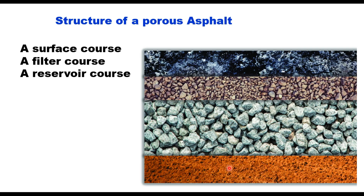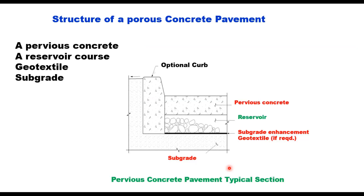For porous concrete pavement, you have a pervious concrete layer, below which is a reservoir, then a subgrade with a geotextile layer for enhancement, and finally the subgrade. A concrete curb or concrete curb with gutter is provided for edge support; these barriers can also keep unwanted sediment off the pavement.